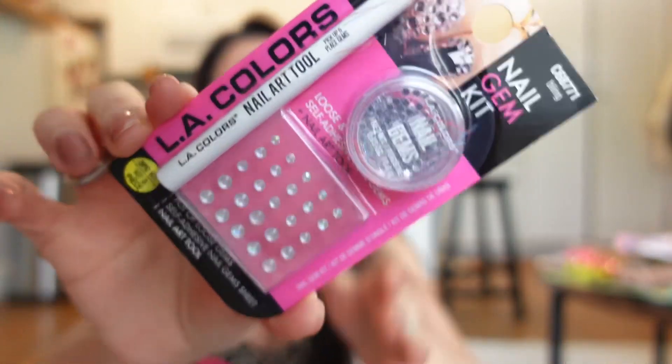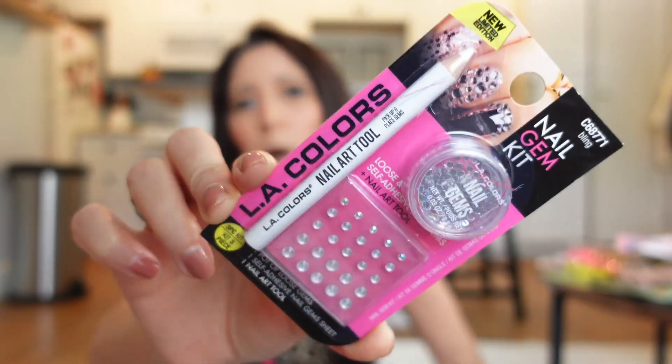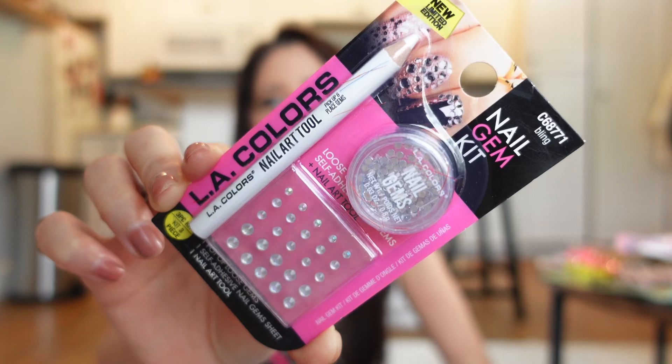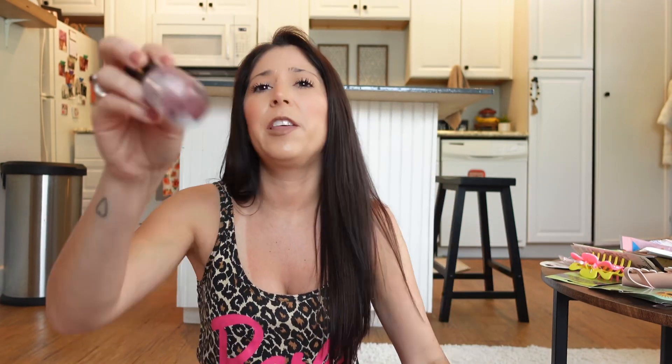They also have a nail gem kit — look, there are little gems, and I think this marker is for marking where you want to place them. It comes with all those loose gems inside — self-adhesive nail gems. They had bigger ones as well but I just got this one, so we'll see how it works.